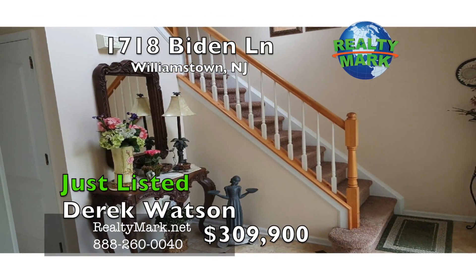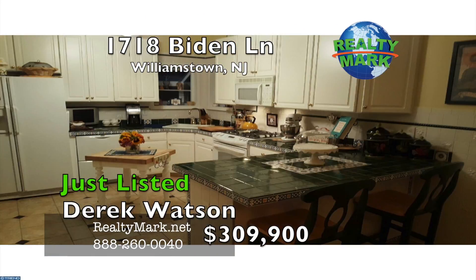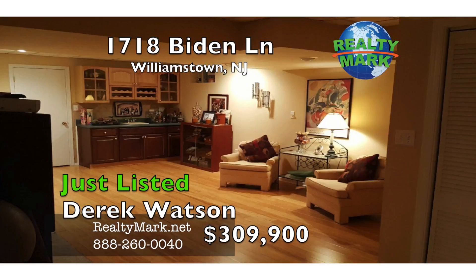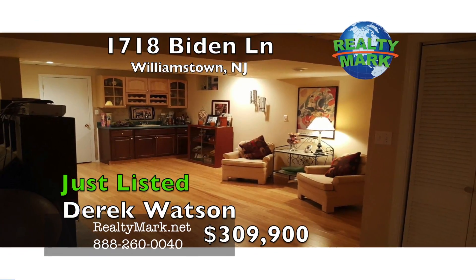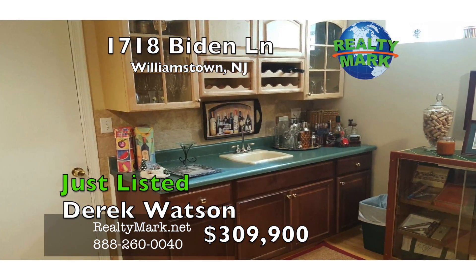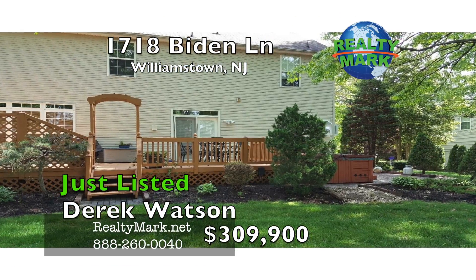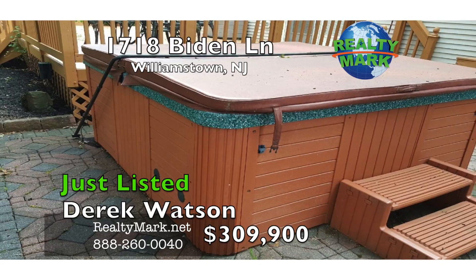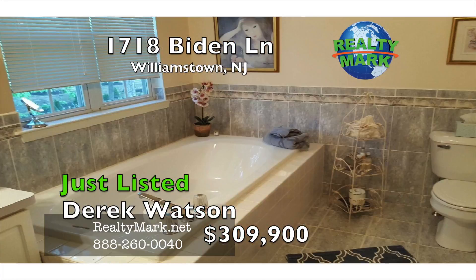The home features nine foot ceilings, crown moldings, 42 inch custom white kitchen cabinets, custom paint, Italian tile floors, hardwood floors, a full finished basement with hardwood floors and a wet bar for entertainers. New hot water heater, and the heating and central air systems are only five years old. Entertain with a large backyard, a 28 by 14 custom deck and a five person hot tub spa for those relaxing moments.